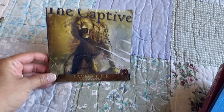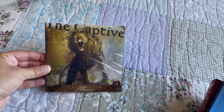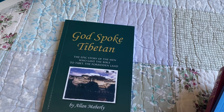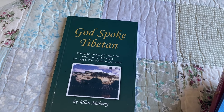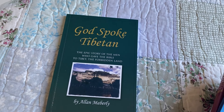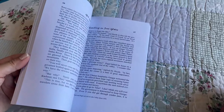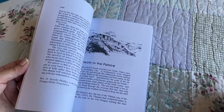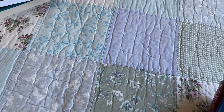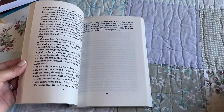This is from Lamplighter Theatre and it's an audiobook — The Captive. God Spoke: The Epic Story of the Men Who Gave the Bible to Tibet, the Forbidden Land. The King's Fifth — this is a well-known one that we're excited to read.